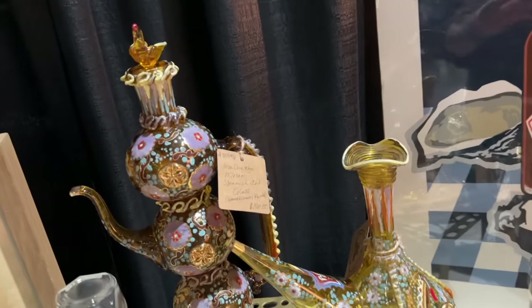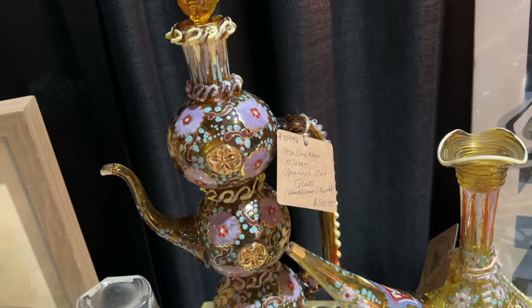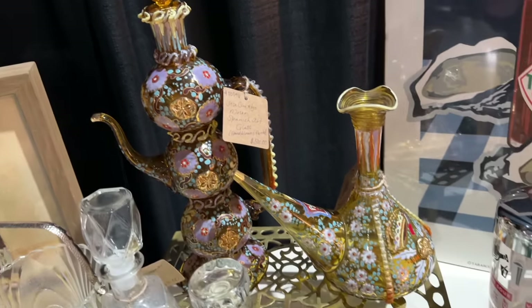Look at these Spanish art glass — hand blown and painted by Jose Moser. Those are incredible.